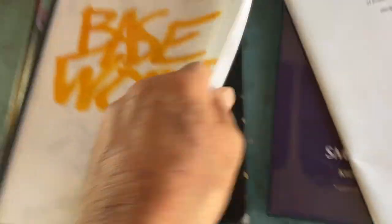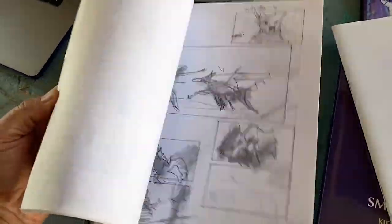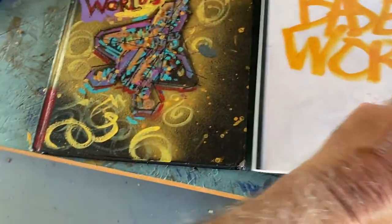I storyboarded it just to understand what's happening. I've never done a graphic novel, so I have a lot to learn.